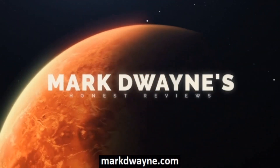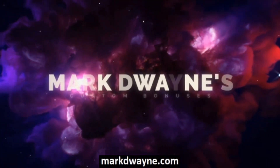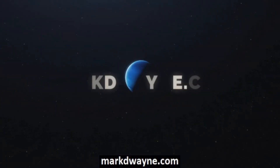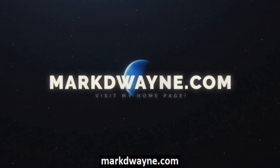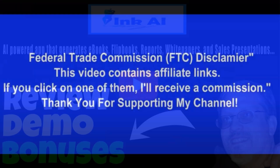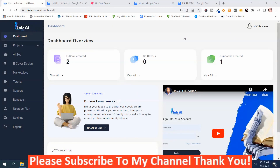Mark Dwayne here from MarkDwayne.com, and welcome to my Inc. AI review. So what is Inc. AI?